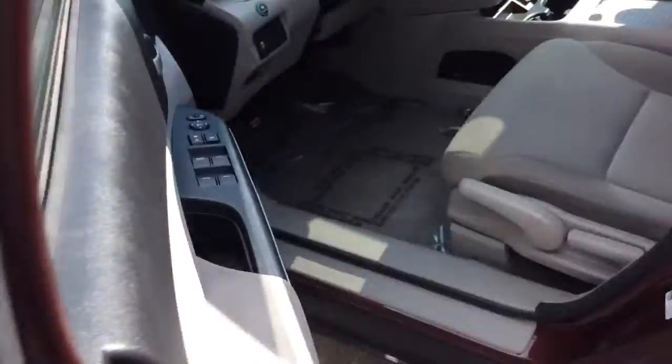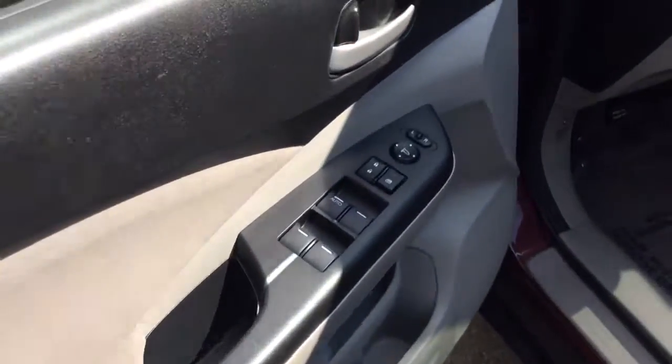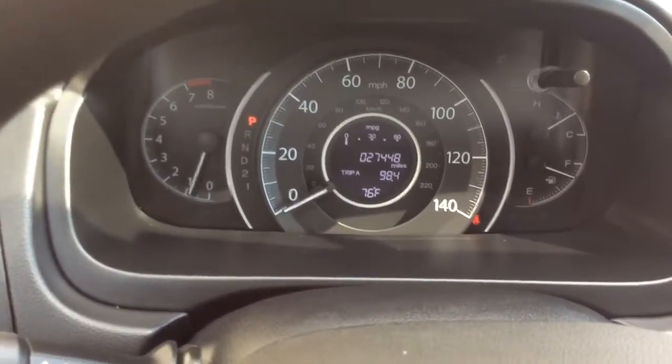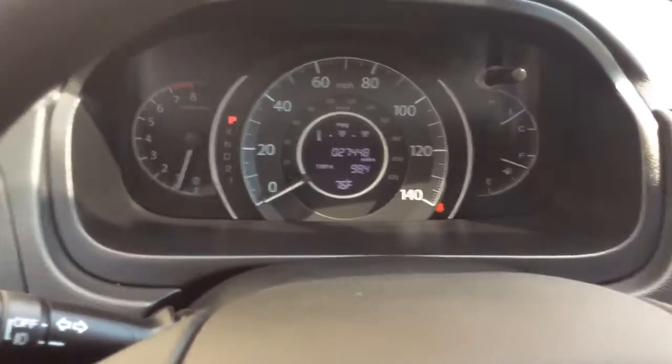It's an EX model, all-wheel drive, so the EX gets you some nice features — power windows, power locks, and power mirrors. It has a great cloth interior. Nice clean SUV inside and out, well-maintained. It's a 2013 with just 27,000 miles on it, so nice low miles.